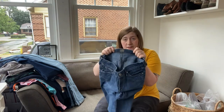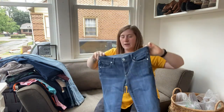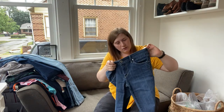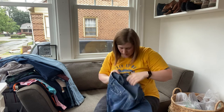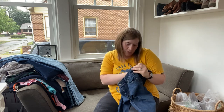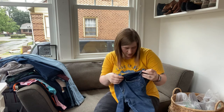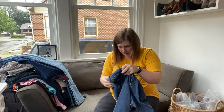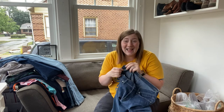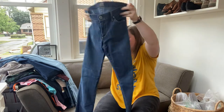Another pair of jeans, another Citizens of Humanity — these are the Ava Low Rise Straight Leg, size 30.